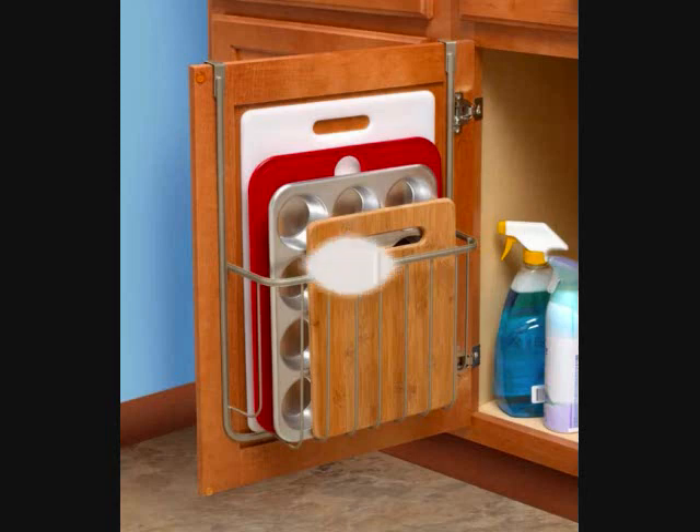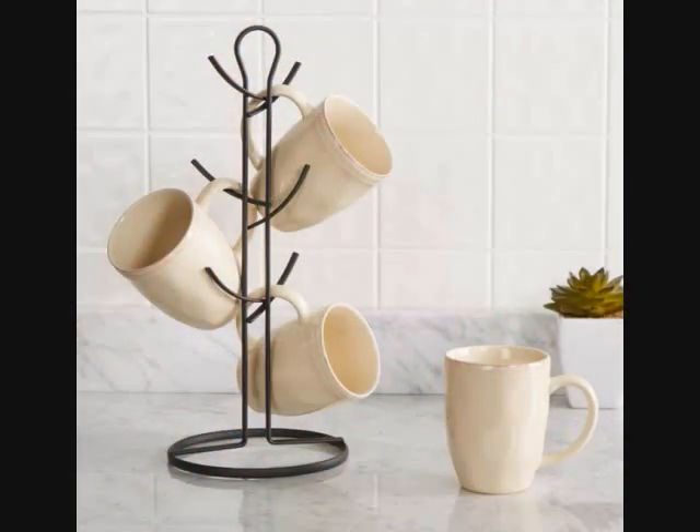Number 17: A mug tree so you can give six mugs a brand new home and free up some cabinet space. Get it from Wayfair for $10.99.